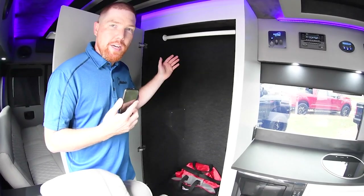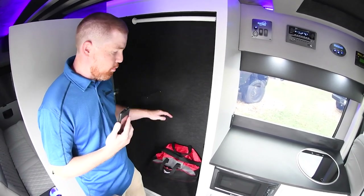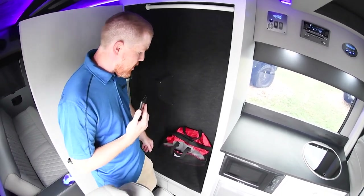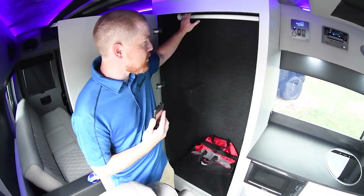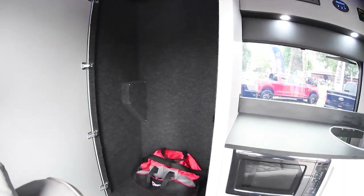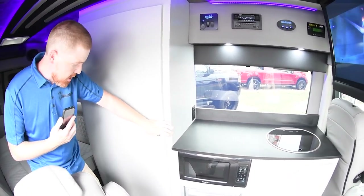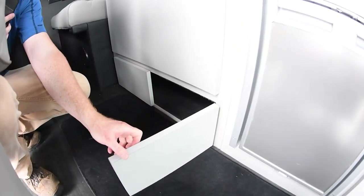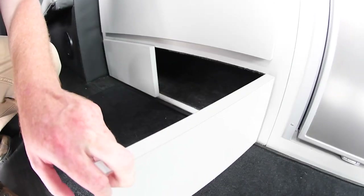Inside here we've got a full closet, but if you're wondering where the bathroom is, this can easily be turned into a full wet bath with shower, toilet, and everything. This customer wanted it as a closet, so that's how we built it — but with a wet bath you'd still have space to keep your clothes as well as use it as an on-the-go bathroom. Down below there's additional storage for shoes and whatever else you need, and the breakers are on the left so you can shut off power easily.